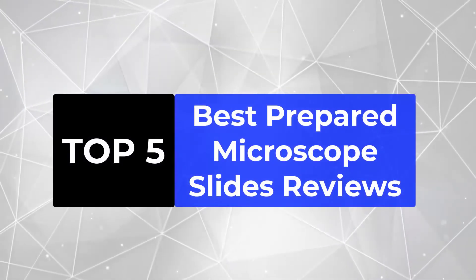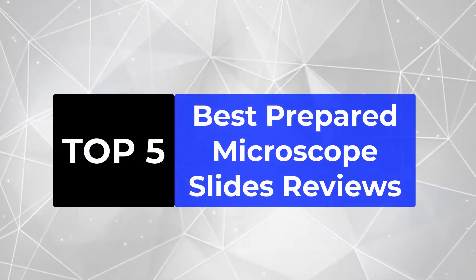We're going to review the top 5 best prepared microscope slides, so that you can choose the right one for your purpose.